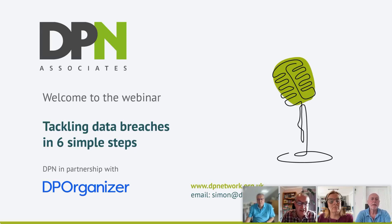Our topic today is tackling data breaches in six simple steps — a really important topic for businesses to get a grip on nowadays. We are recording the webinar, so if you'd like to view it again, you'll receive a link to the webinar in about 24 hours in your email. You can watch it again or share it with colleagues.